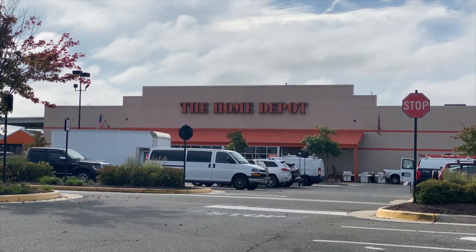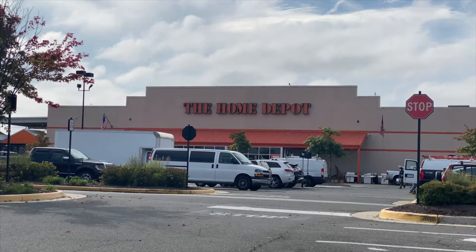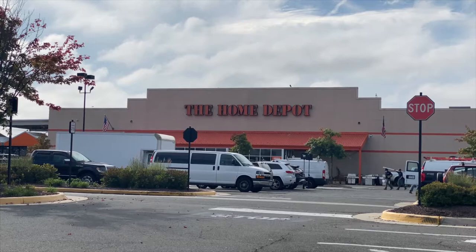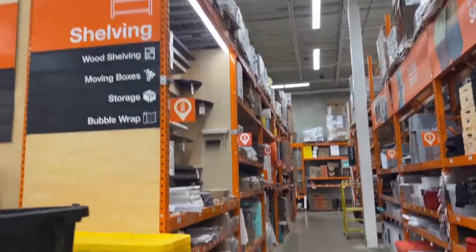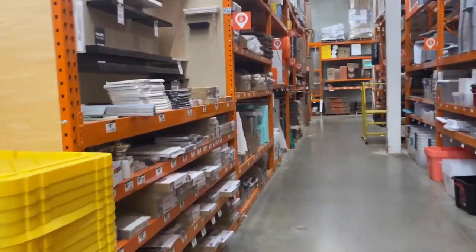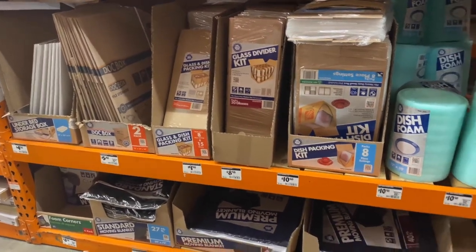In this video, I toured the Home Depot on Richmond Highway in Alexandria, Virginia. Currently, Home Depot's moving items are on aisle 40 in this location. Though all the stores are pretty much designed the same structurally, all aisles are different from store to store.